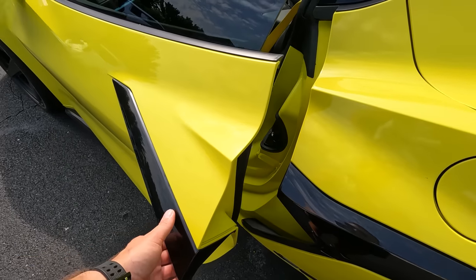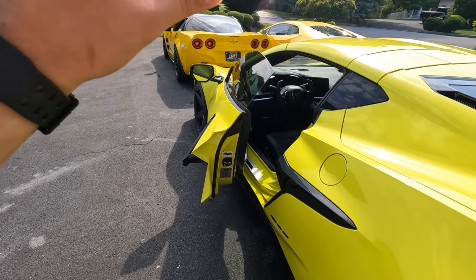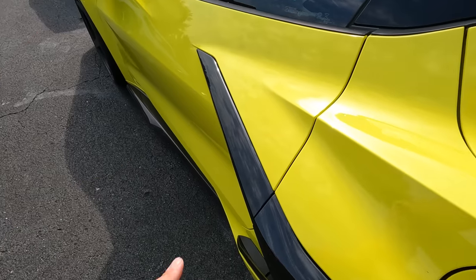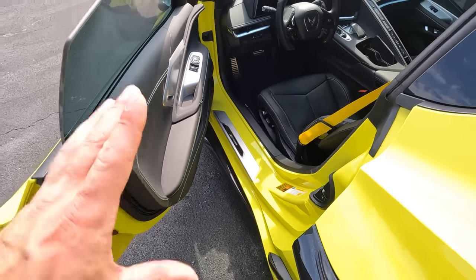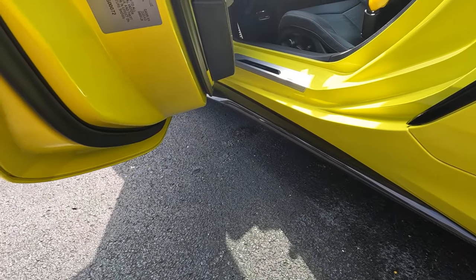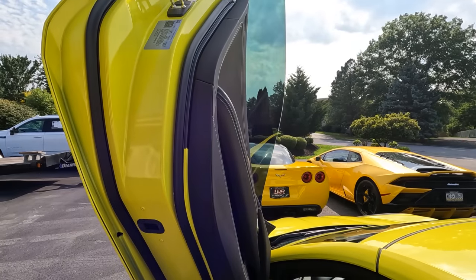Back in the day with the C7, the lambo doors were a nightmare — wobbly every direction, I had to lift up really hard to close them. This one is very different: it opens as normal, closes without even guiding it, and opens far enough to get in and out. The door doesn't drop down even when I push really hard. It's more of a show thing — cars and coffee, car shows. This is all OEM in here. Compare it to the old one: way more stable, not moving at all. Definitely very cool, and this car can pull it off.